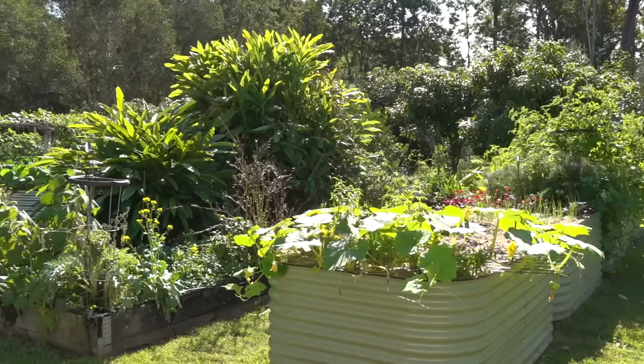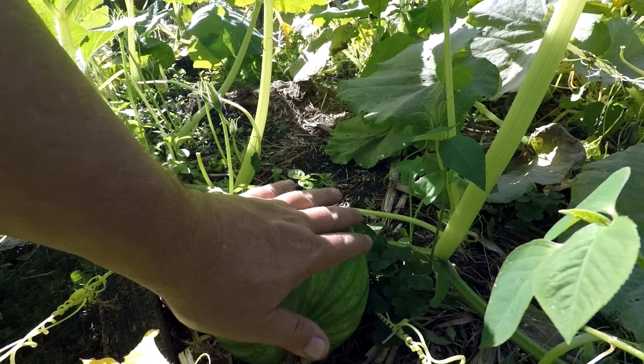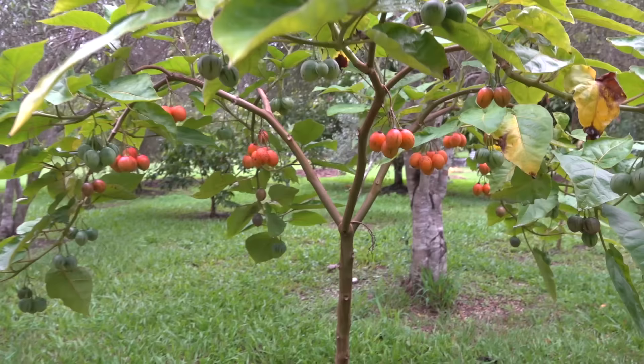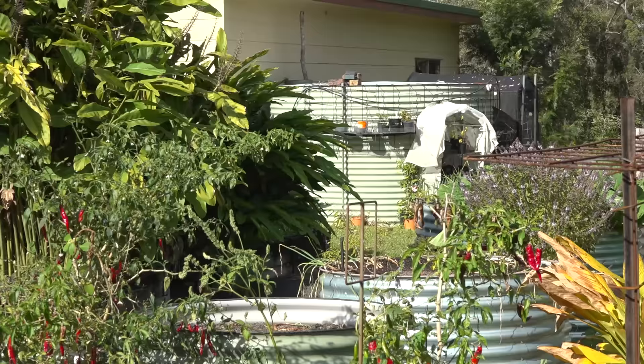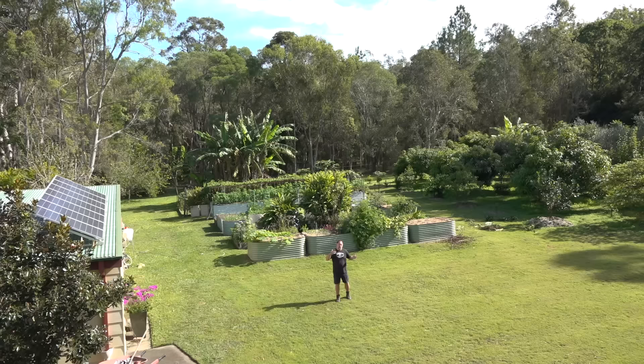G'day, I'm Mark from Self Sufficient Me, and in this video I'm going to take you on a tour of our vegetable garden. I was thinking, why not turn this into a short three-part tour series? This video on the veggie garden walk around, the next one walking around the whole property at all the fruit trees, and then the third covering how it all ties in together — the watering system, fruit trees, veggies, chickens, poultry, and the whole area. But for now, we're talking veggies only. Let's get into it.